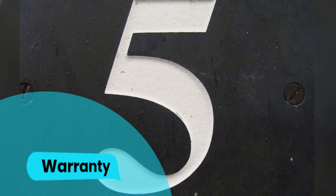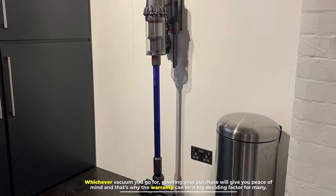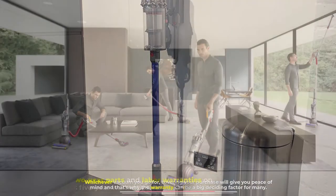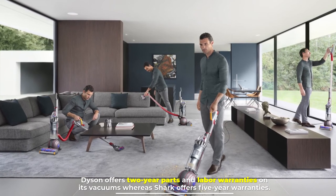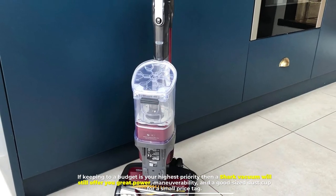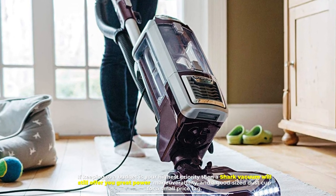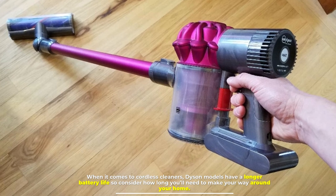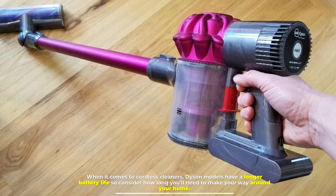Number 5: Warranty. Whichever vacuum you go for, covering your purchase will give you peace of mind, and that's why the warranty can be a big deciding factor for many. Dyson offers 2-year parts and labor warranties on its vacuums, whereas Shark offers 5-year warranties. If keeping to a budget is your highest priority, a Shark vacuum will still offer you great power, maneuverability, and a good-sized dust cup for a small price tag. When it comes to cordless cleaners, Dyson models have a longer battery life, so consider how long you'll need to make your way around your home.